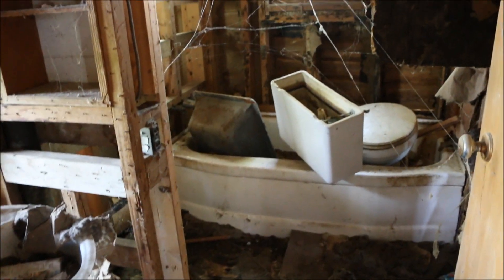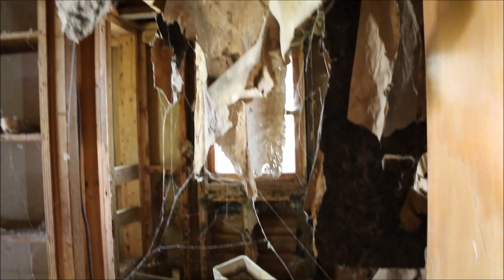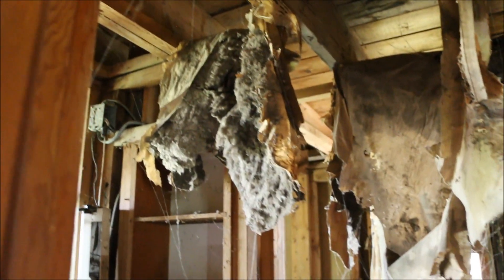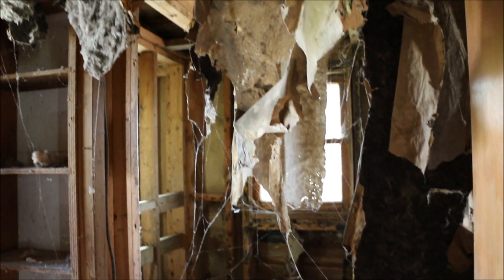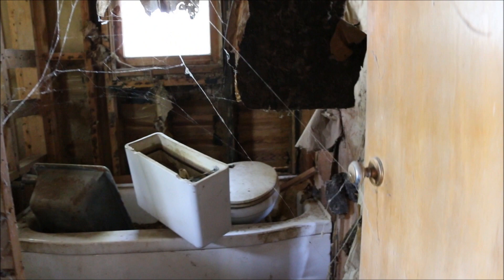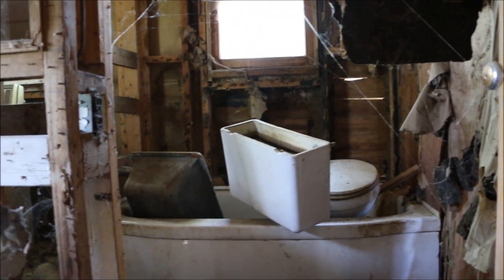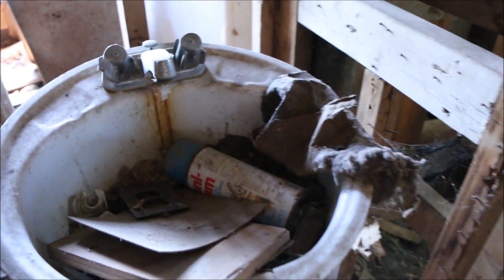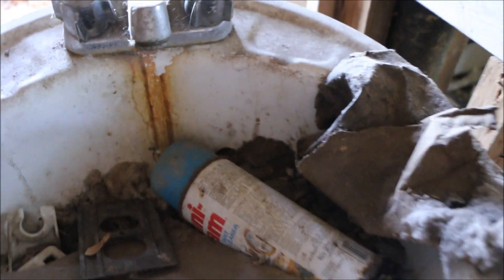Well, obviously the bathroom. And that looks like they decorated it for Halloween, even though they didn't — with the way that's hanging and the webbing. They have everything there all compact in the bathtub, the toilet, and whatever that is. But they left the sink out. It doesn't look like they've used that in a while.